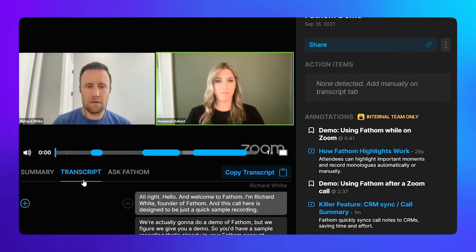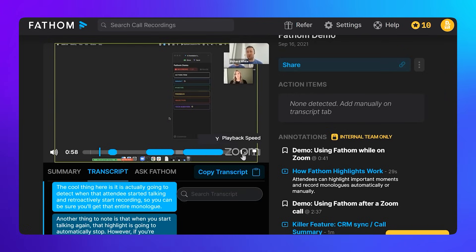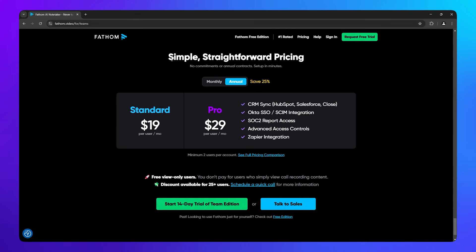Its standout feature is real-time note-taking and time-stamped highlights, meaning you can revisit important moments in a conversation while you're still in it. For teams, Fathom offers a Team Edition at $19 a month and a Team Edition Pro at $29 a month with more advanced collaboration tools. One fallback of Fathom is its native integrations — I want to be able to connect my AI note-taking tool to my project management platform so I can directly link a meeting with a client to that client's record.